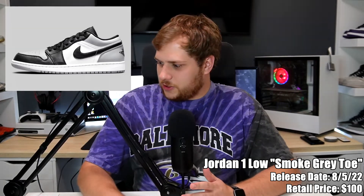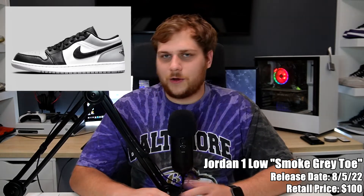Also on the fifth, we have the Jordan 1 Low in the Smoke Gray Toe, retailing for $100. I always recommend Jordan 1 Lows — they're pretty cheap and you're still wearing a Jordan. I have two or three pairs myself. They're easy to wear, only $100, and these are very similar to the Shadow colorway on the Jordan 1 High, so if you're into that colorway these are super easy to wear. Definitely one to look out for.